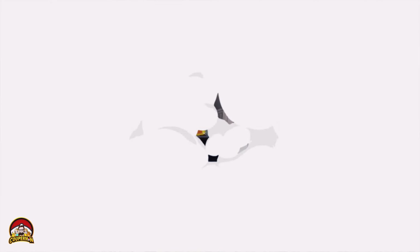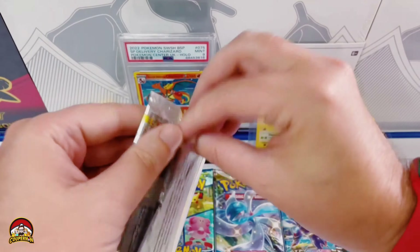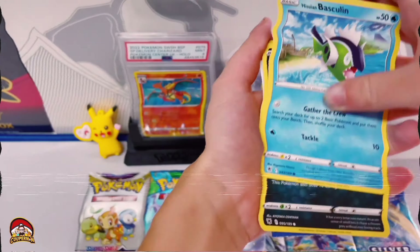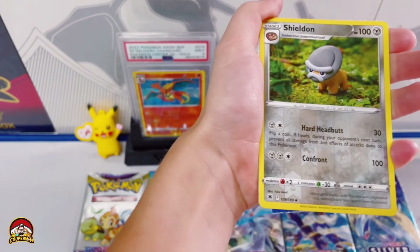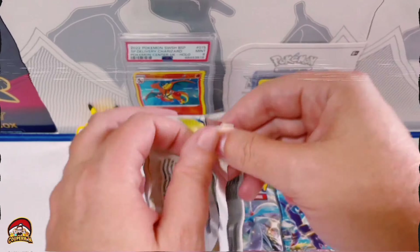Oh, it's a Charizard! Yep, that's right — this is a Special Delivery Charizard and you only get it from the Pokemon Center. See there — Pokemon Center UK. You think this will go nicely into our Charizard collection? Yes! Yeah, this is super cool. Let's get into ripping open all these packs — we'll start off with the fun packs.